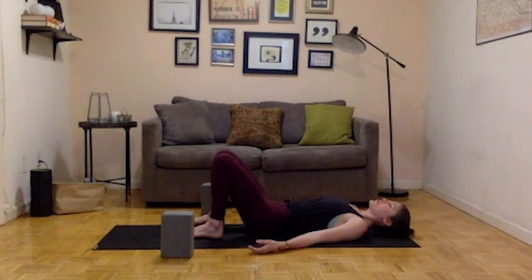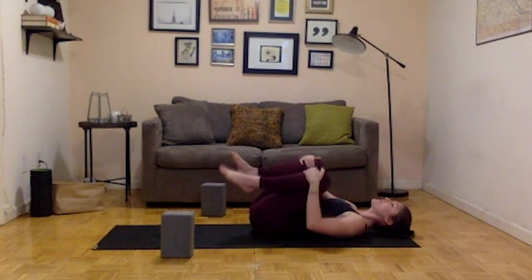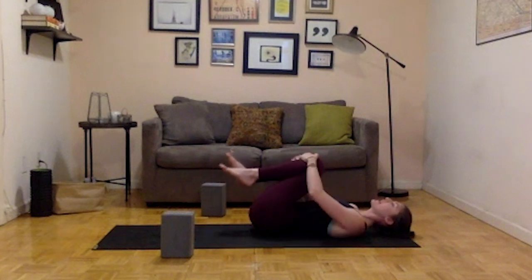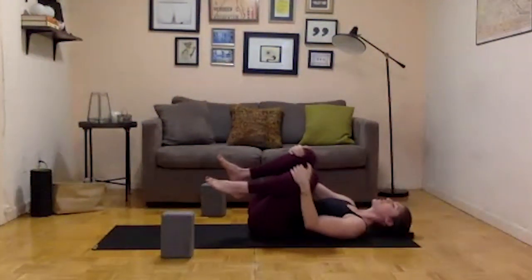You can keep your eyes closed or blink them open. Draw your knees into your chest and take a little rock side to side to massage out the low back. You can make it circular — make sure you get both directions.